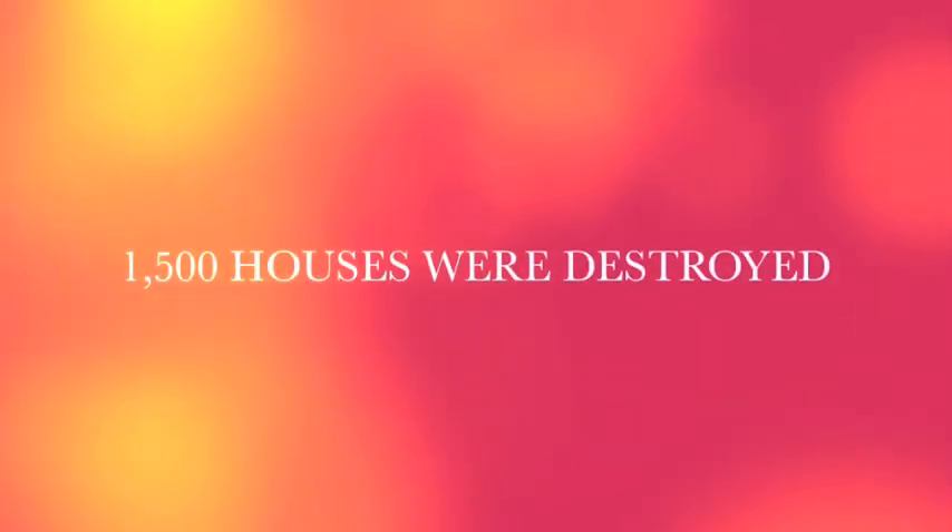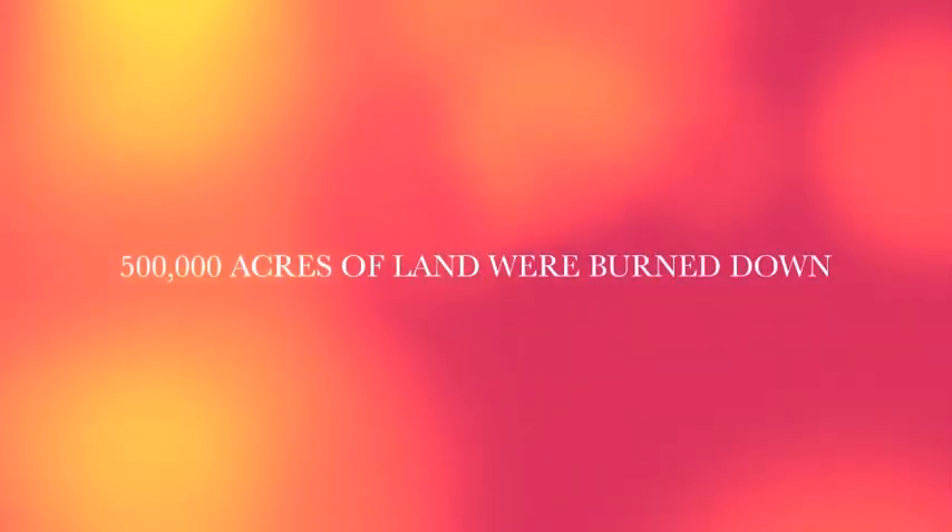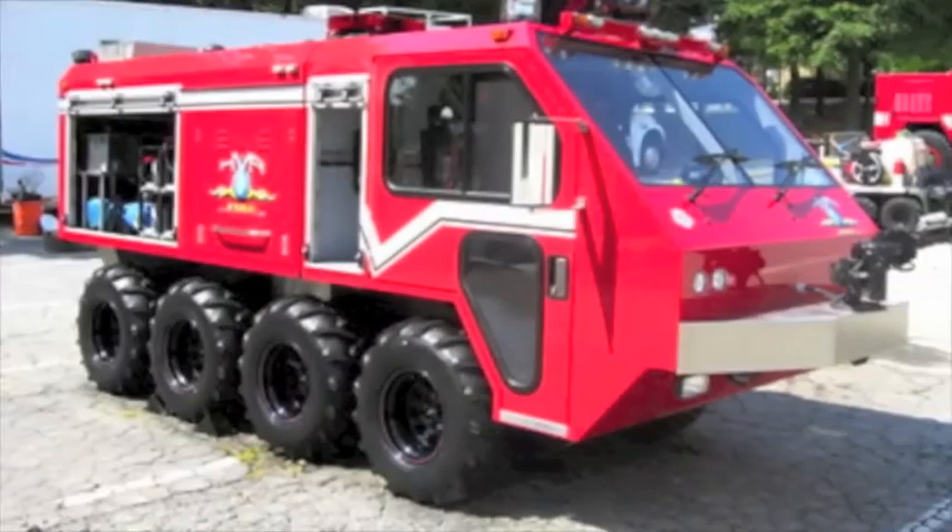In October 2007, the California wildfires were multiple fires that began to spread across Southern California on October 20th. Nine people died and 85 people were injured, including 61 firefighters. At least 1,500 houses were destroyed, and over 500,000 acres of land were burned down, from Santa Barbara to the U.S.-Mexican border.